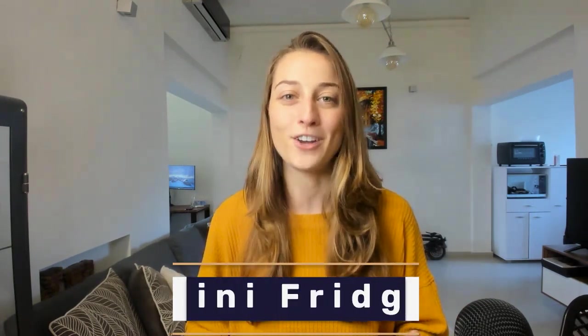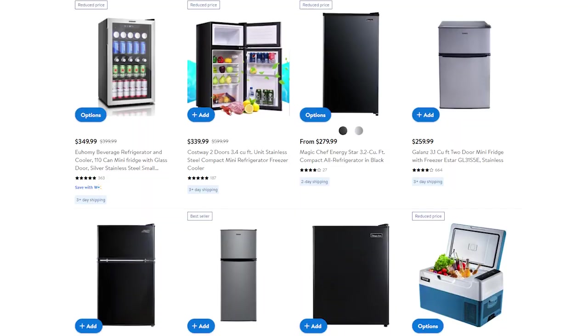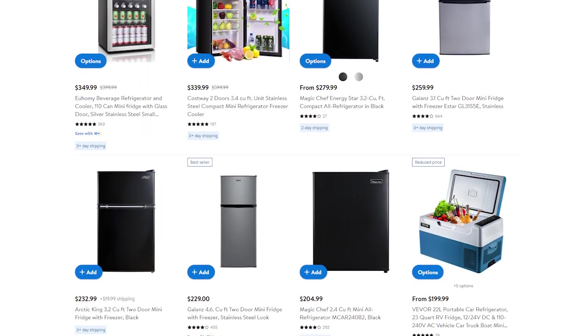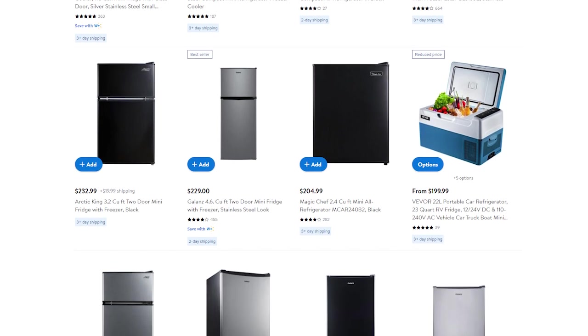Our final product of the day in the high-ticket niche category is mini fridges. This product offers a great opportunity to market to different audiences — it can be for beers in your man cave, for the person that spends all day in the office and needs a place to store their food, to manage food allergies and separate food from the main fridge, or even to store medications. Basically, there are a lot of different ways you could market this product and make the most sales possible.